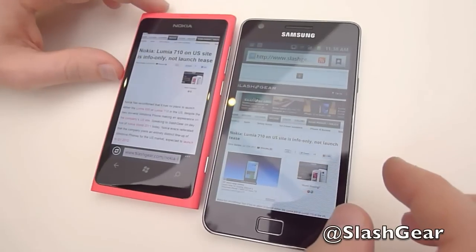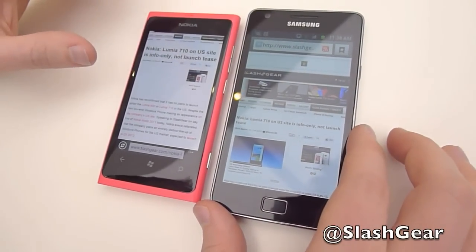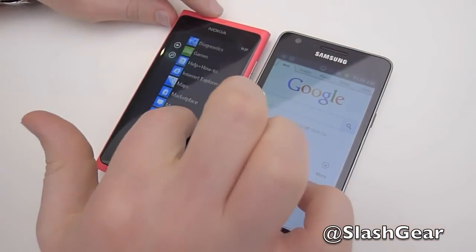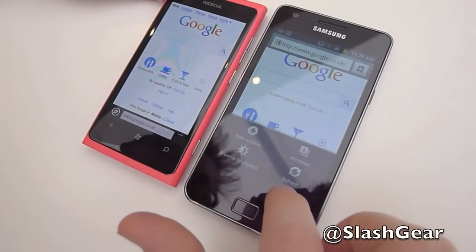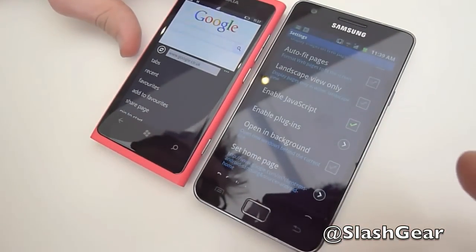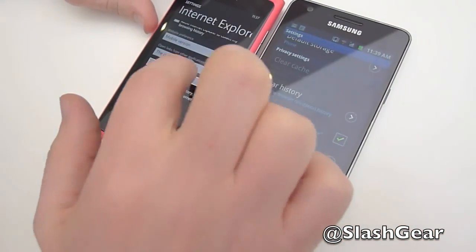It's worth noting that the Android browser here was running with Flash on demand for that first test. Obviously the Nokia Windows Phone at the moment doesn't support Flash. So we're going to clear the cache on both of them and make sure that Flash is turned off completely. When it's on demand, you can tap to load any Flash animations — that kind of thing.